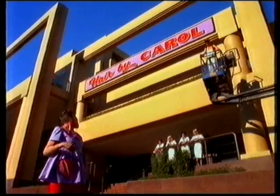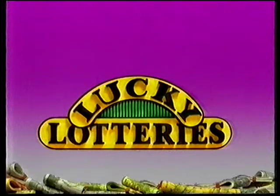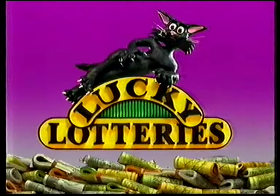Has winning Lucky Lotteries changed me? No, I'm still the same old Carol — with an E! Lucky Lotteries, your best bet yet. Get lucky!